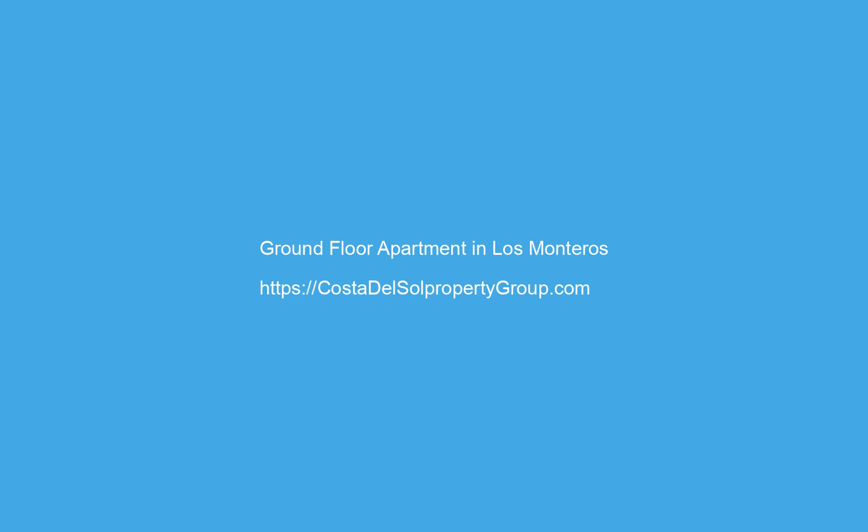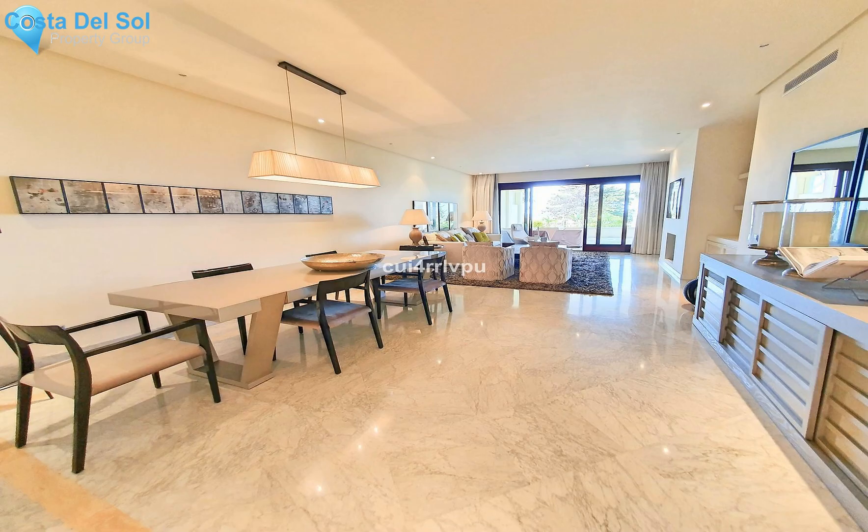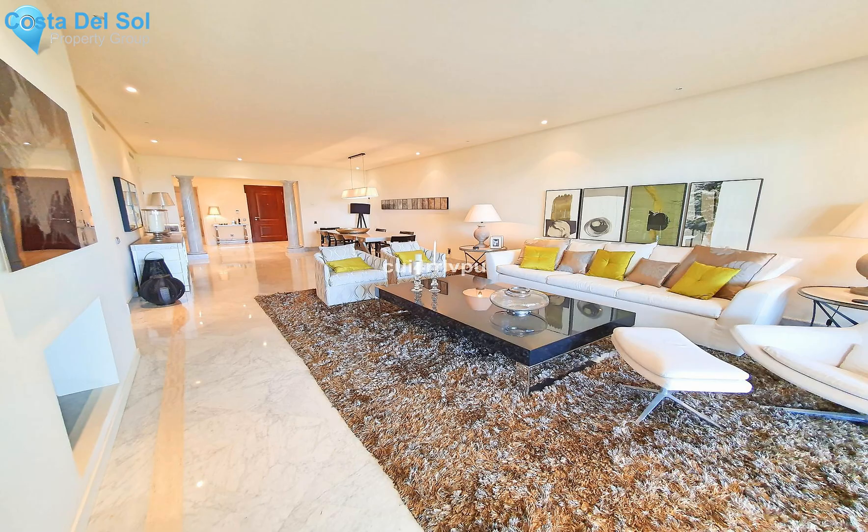This three-bedroom apartment in Los Monteros Playa has been modernized and furnished by a famous decorator, with elegant interiors that invite relaxation and intensify the beauty of the sea views that can be admired from the covered terrace. The property is located in one of the most exclusive complexes in Marbella, on the very first line of the sea.